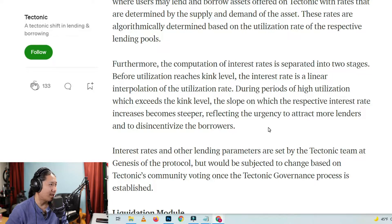During periods of high utilization, which exceeds the kink level, the slope on which the respective interest rate increases becomes steeper, reflecting the urgency to attract more lenders and to disincentivize the borrowers. Interest rates and other lending parameters are set by the tectonic team at genesis of the protocol. These guys are using biblical terms — the genesis?